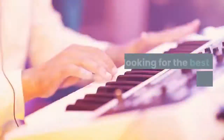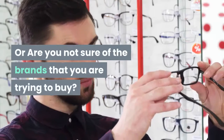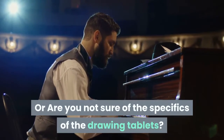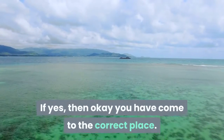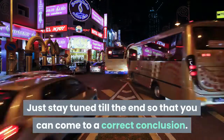Hello guys! Are you looking for the best drawing tablets? Or are you not sure of the brands that you are trying to buy? Or are you not sure of the specifics of the drawing tablets? If yes, then okay, you have come to the correct place. Just stay tuned till the end so that you can come to a correct conclusion.